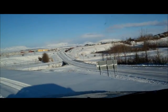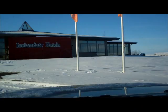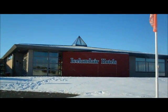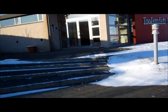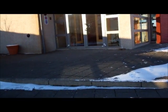Beautiful views — I can see why people would come here, just beautiful. It's very clean. I'm coming in to meet with the property owners or managers here to show me around.